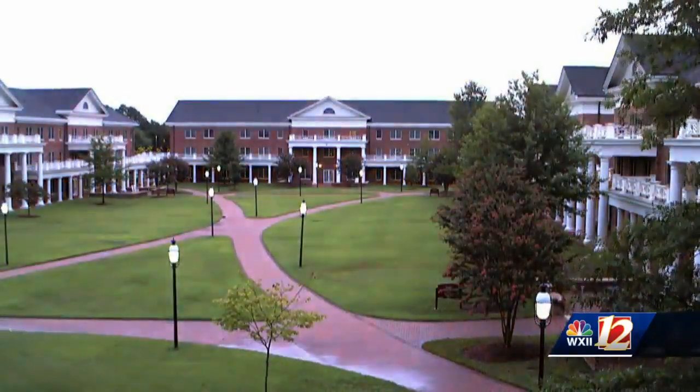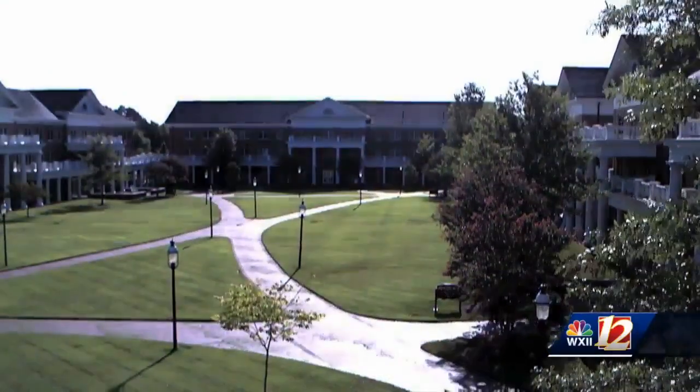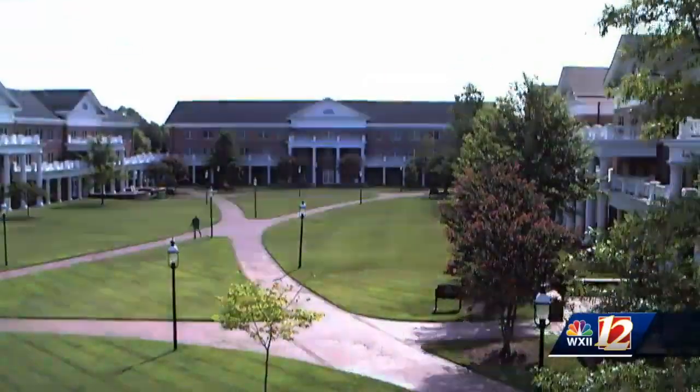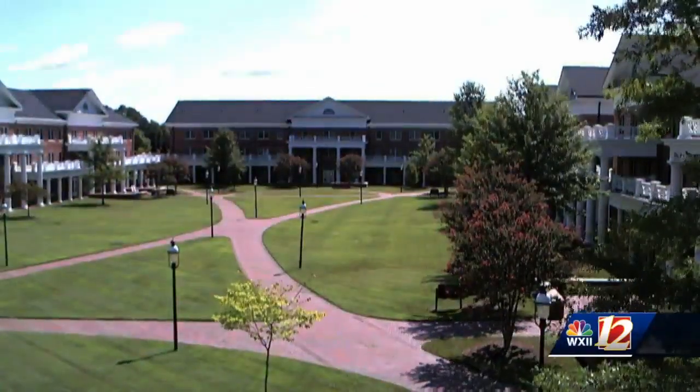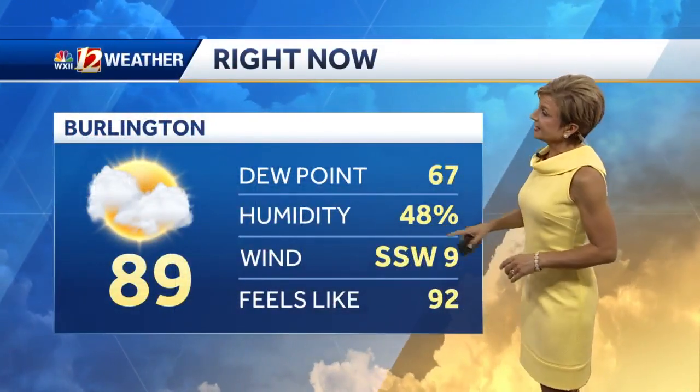Today, it was nice to wake up to the sunshine. This is the view over Elon University where we had rain and wet sidewalks to start the day, but then plenty of sunshine — and notice the breeze out there too. It actually felt pretty good. If you spend any amount of time outdoors today, not terribly hot, not terribly humid, but temperatures in the upper 80s.